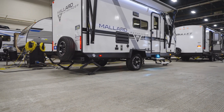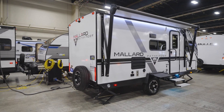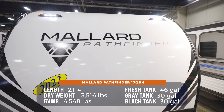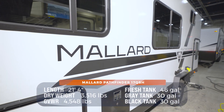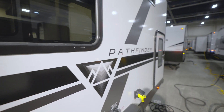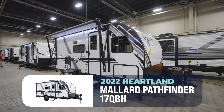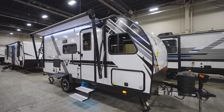Around the back, you get sewer hose storage, a spare tire mounted on the back, plus a black tank flush. At 21 feet 4 inches and roughly 3,600 pounds dry, this five-sleeping beauty is ready to take you outdoors and go wherever you want to go in the comfort and convenience you've come to know from Heartland Mallard — the 17 QBH. You can pick up this Pathfinder by blazing a trail today to your local Camping World.